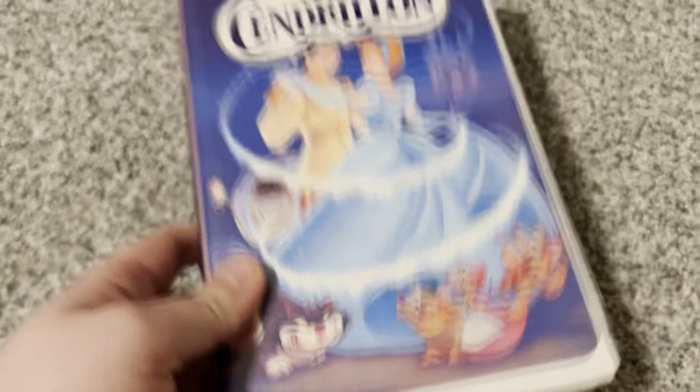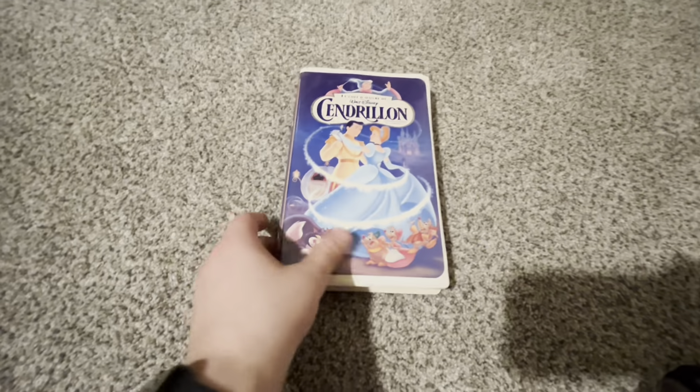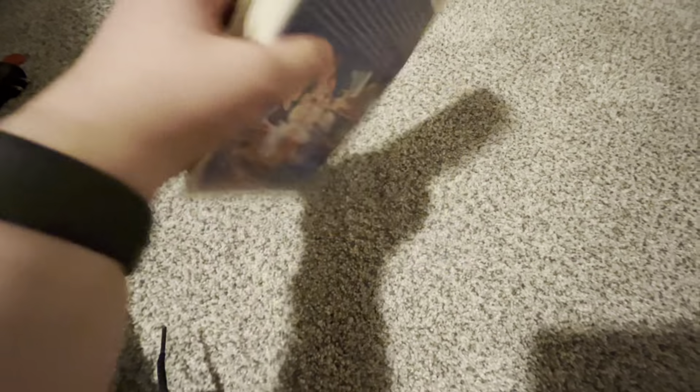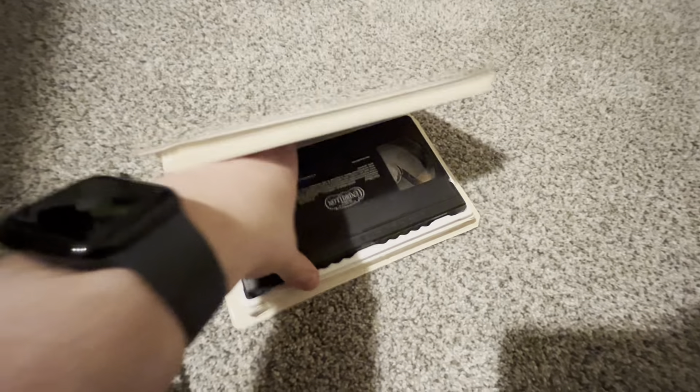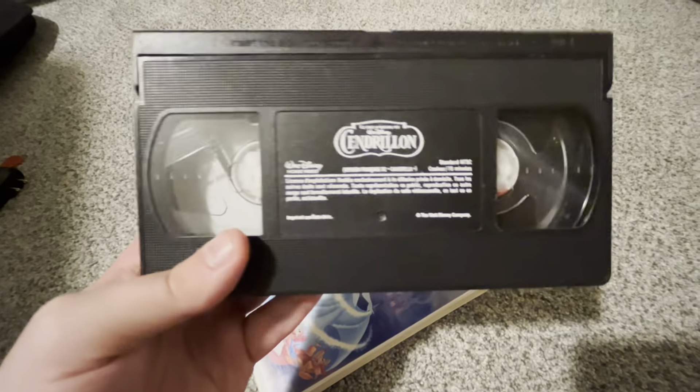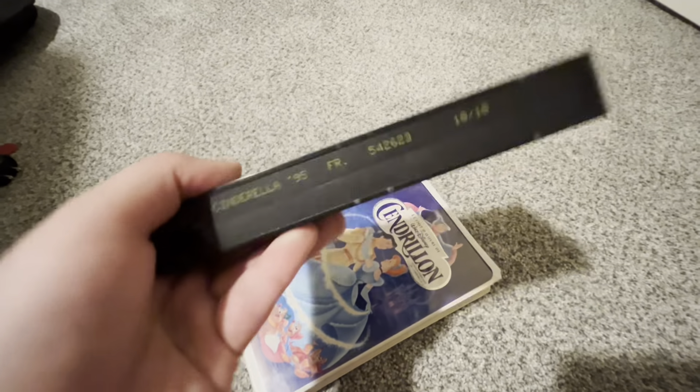Start with this one. This is a 1995 French Canadian VHS of Cinderella. Of course, it's got the same stuff, except the label's a little different. And I will have to rewind this before I pop it into my VHS player. Cartoon number 18 out of 18.